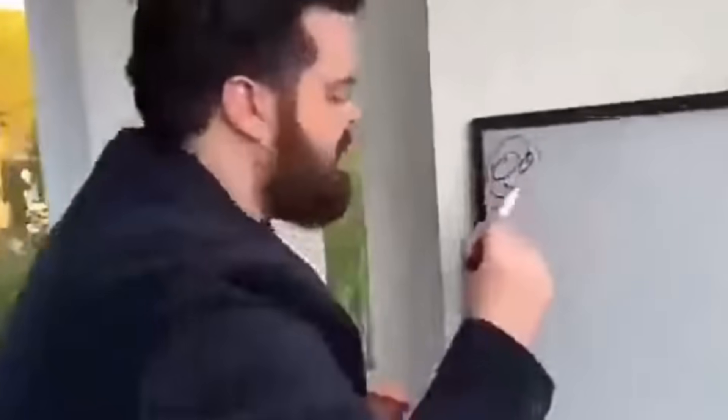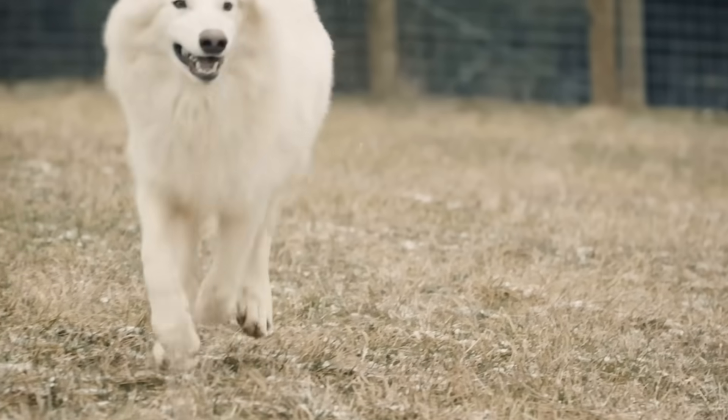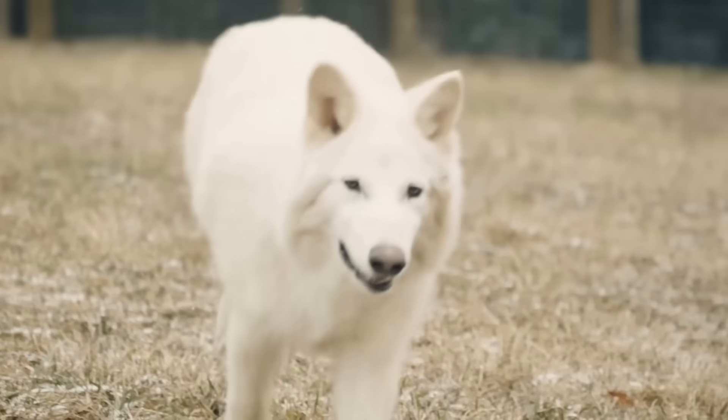I still feel like there's plenty of criticism that should be going around which a lot of people are ignoring, especially when it comes to these newly resurrected wolves. So since there's a lot to unpack, let's skip the intro and get straight into it.